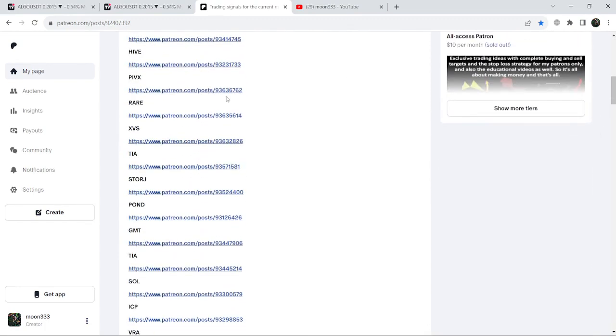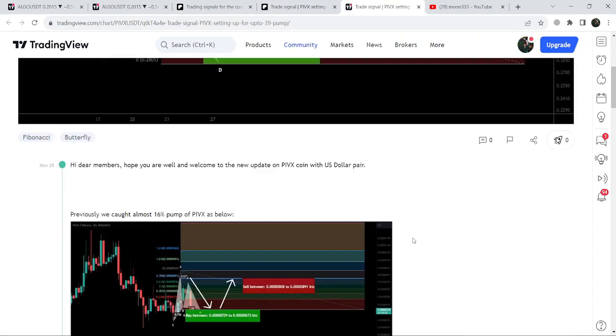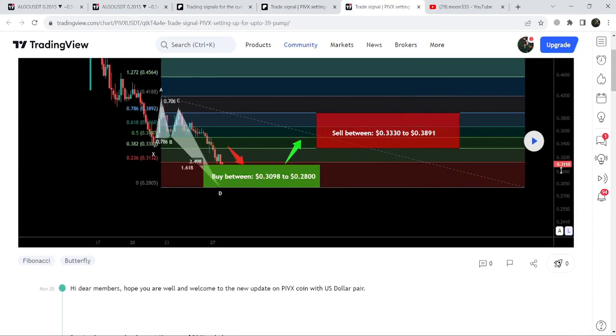If you would like to check or verify any trading signal — like the trade setup for Algorand — you just need to click on the link for the trade setup and it will take you to the TradingView chart. On this chart you can view the complete trade setup: the buying zone, the sell targets, and the stop loss. To see how the price moved after sharing the trade signal, you click the play button. You need at least a free account on TradingView to use this option.